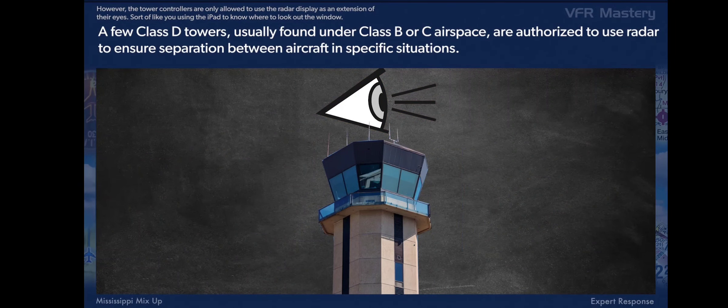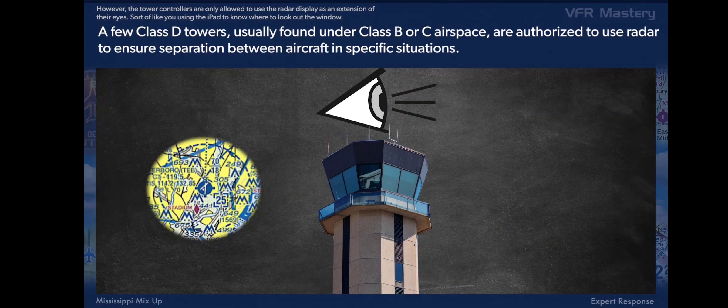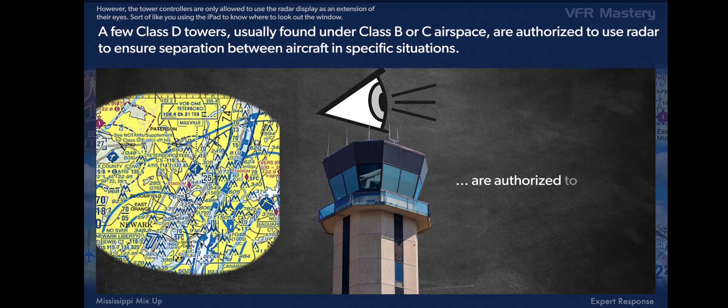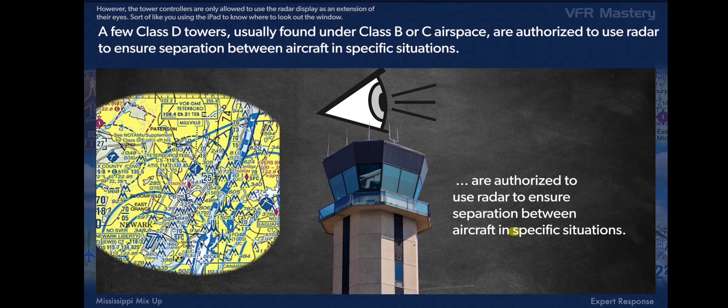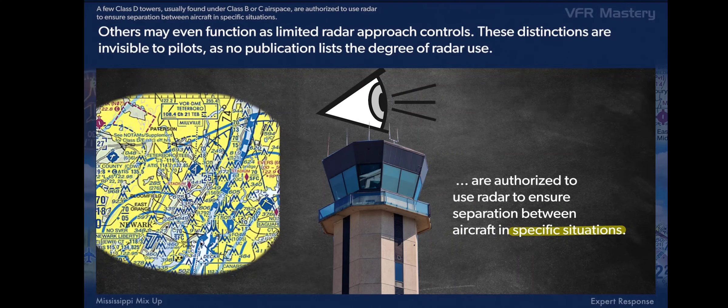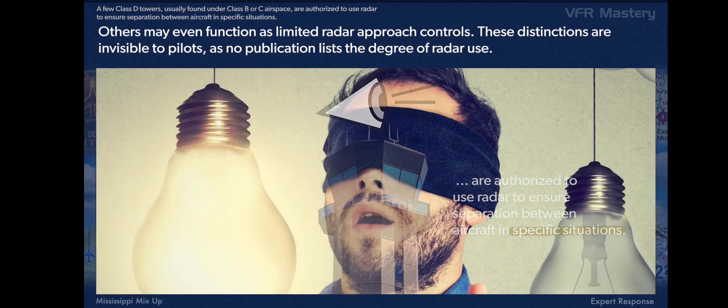A few Class D towers, usually found under Class B or C airspace, are authorized to use radar to ensure separation between aircraft in specific situations. Others may even function as limited radar approach controls.